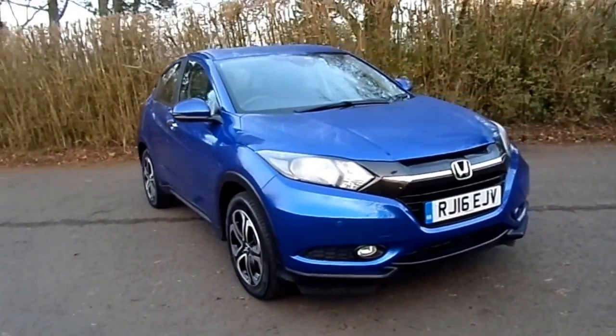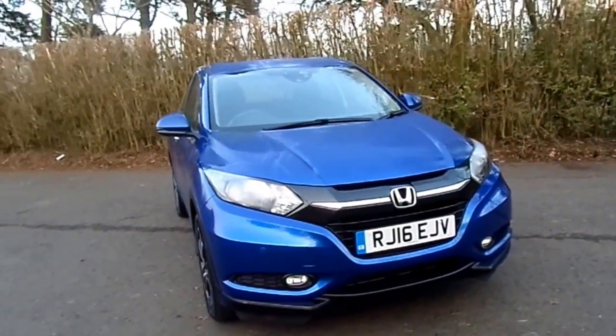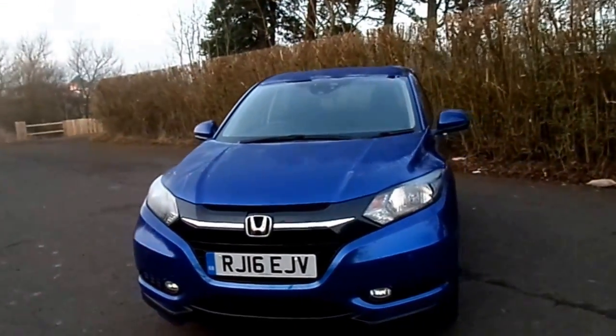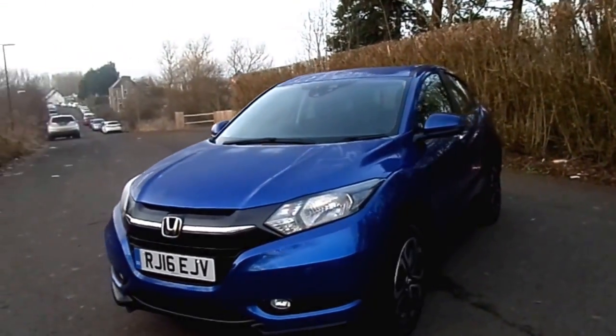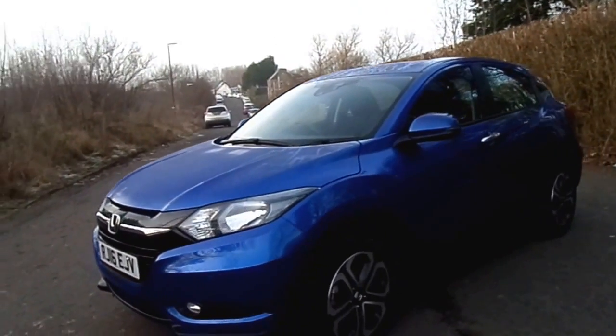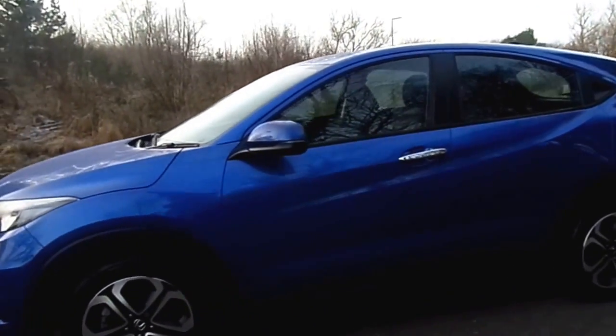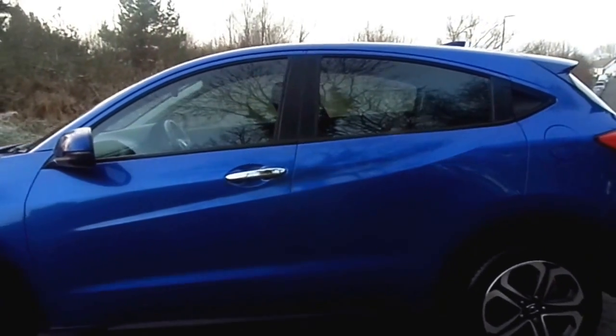Hi there, welcome to the short video presentation we have on a Honda HR-V available at Phoenix Honda in Stirling. This car is a 1.6 diesel manual vehicle and it has completed just over 11,700 miles. The colour of this car is called Brilliant Sporty Blue and it's a metallic paint colour which looks really lovely.